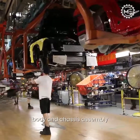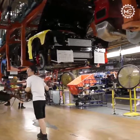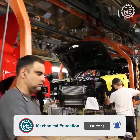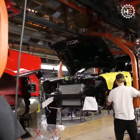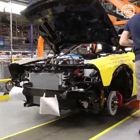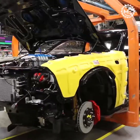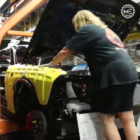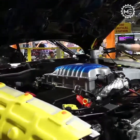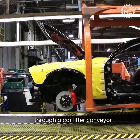Manufacturing starts with the pre-attached body and chassis assembly. Then various parts are assembled on the car's body. After that, the car is moved to the next station through a car lifter conveyor.